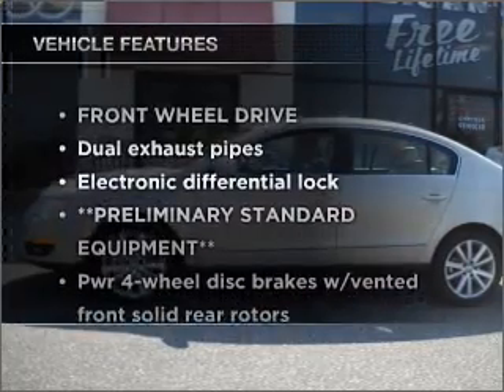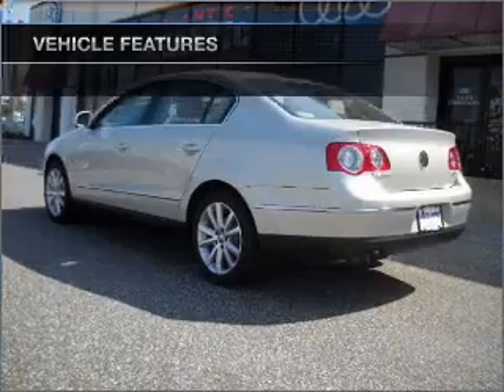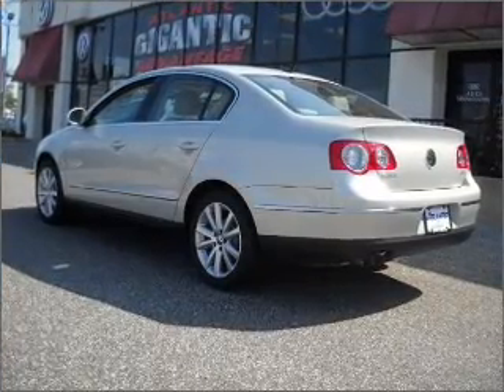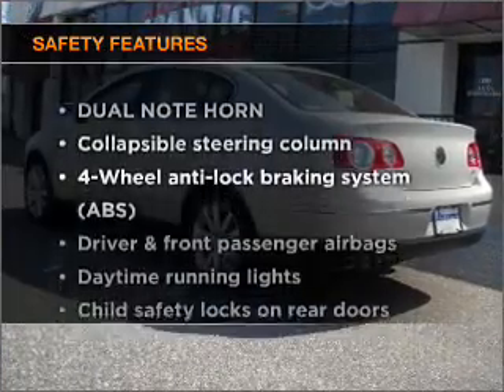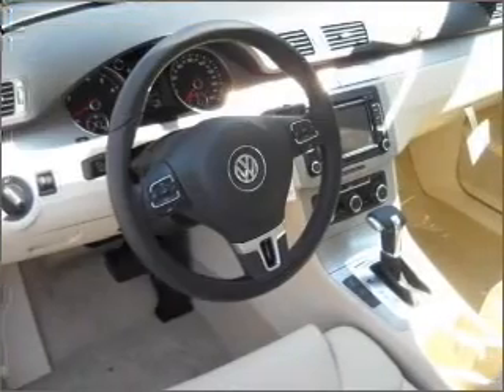And with these notable features, you won't want to miss out on the opportunity to own this amazing ride. Air conditioning, cruise control, an alarm system. And for your peace of mind, the following safety equipment is included: passenger airbag, daytime running lights.